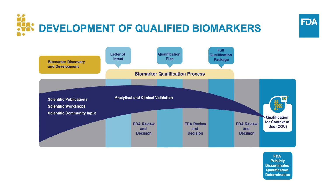The development of qualified biomarkers as drug development tools can be a complex process. This entails biomarker discovery and development, as well as the stages of the biomarker qualification process as delineated by the 21st Century Cures Act, with the receipt of a letter of intent, qualification plan, and full qualification package. At each stage, FDA reviews and makes a decision on the supporting materials that have been provided, with the ultimate goal of making publicly available the information supporting a biomarker for its proposed context of use.